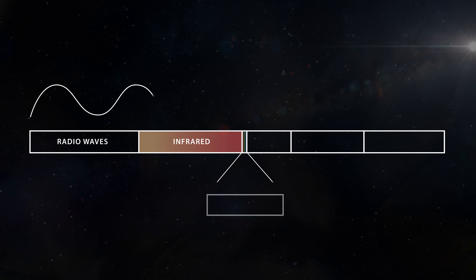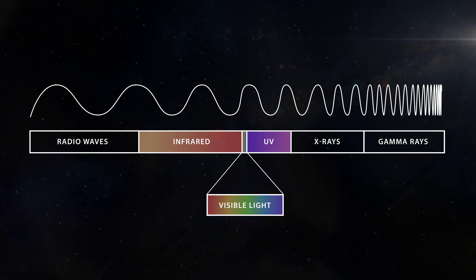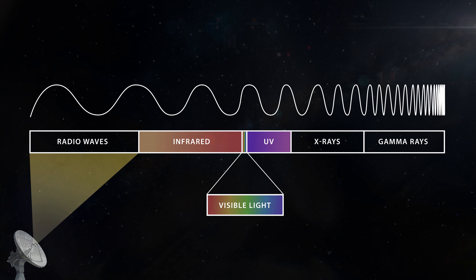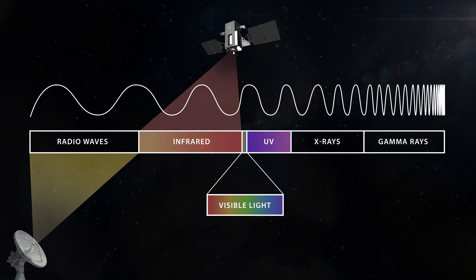The electromagnetic spectrum, or EMS, is basically everything that makes up what we see and what we hear. That includes visible light as well as radio waves — even the sound of my voice traveling to you — all of it travels utilizing the electromagnetic spectrum.